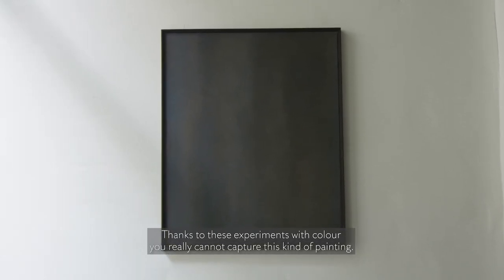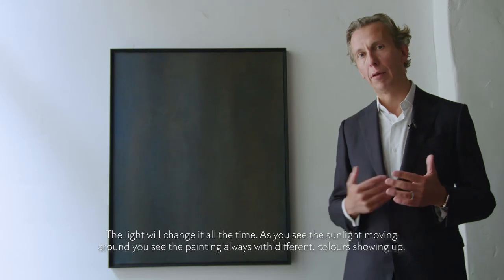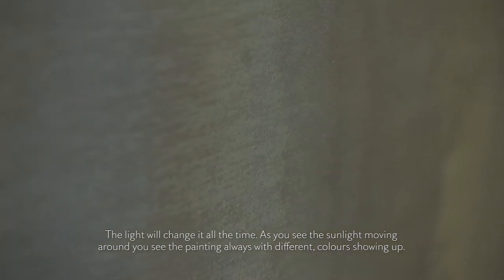you really cannot capture this kind of painting. The light will change it all the time. And as you see the sunlight moving around, you see the painting always with different colours showing up — in the painting, I think it's true, it's beautiful.